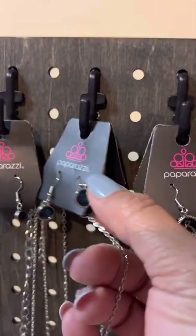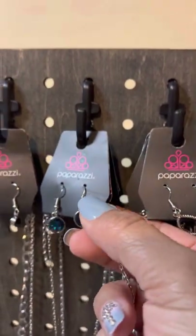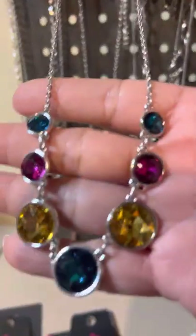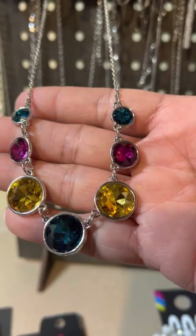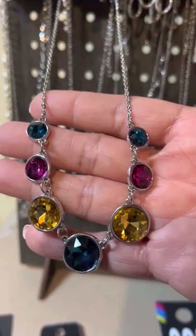Next one I have is a beautiful little blue complementary earrings to its extender and she is going to drop down to that gorgeousness right there. Isn't she beautiful? You get the blue, the pink, the yellow rhinestones — it is a short silver necklace. If you like her let me know.